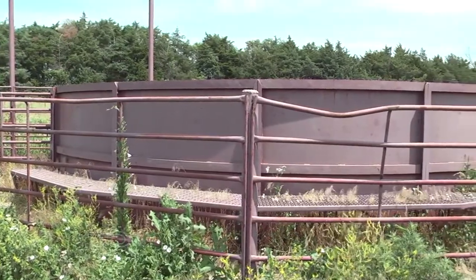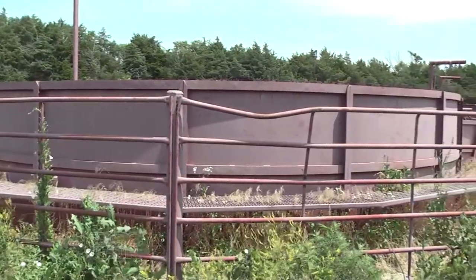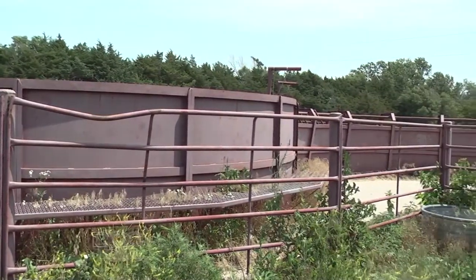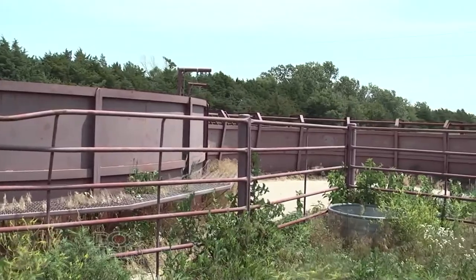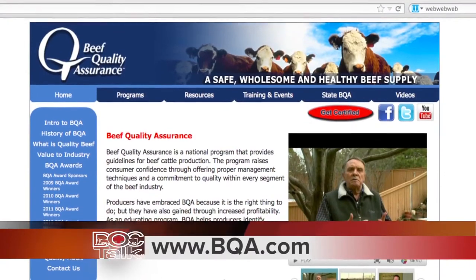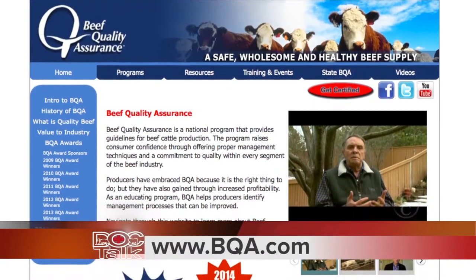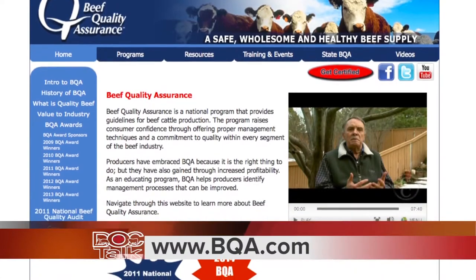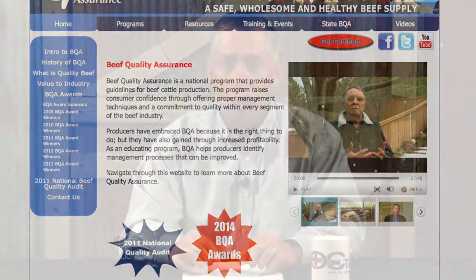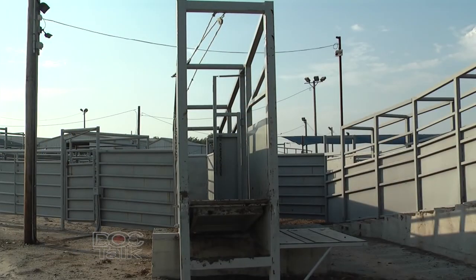Whether it's the lead-up alley, the crowding tub or the bud box, and then the loading chute — all these things need to be inspected. You can find different things for inspection of facilities at the Beef Quality Assurance transportation site at www.bqa.com. The first thing I'll do with the inspection of a facility is walk backwards through it. I'll jump up in the loading chute and walk down, inspecting for holes, cracks, or crevices, and making sure we have proper footing.